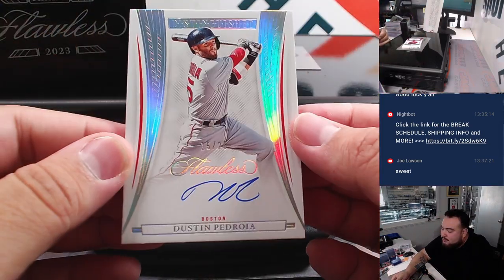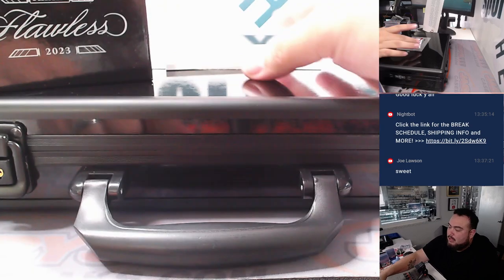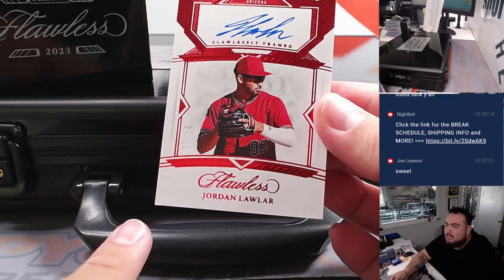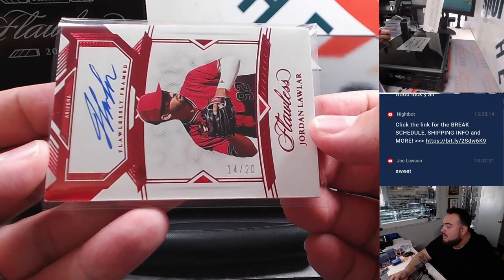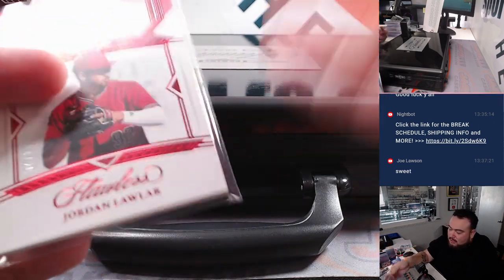Then we have a Dustin Pedroia, 15 out of 25, for the Red Sox going to Ryan. And last but not least, how about another nice hit for the Arizona Diamondbacks — Jordan Lawler. There's a little bit of chipping in that corner, just to show it — not crazy, but it is 14 out of 20. Another one for Joe. Look Joe, spot four man, killing it. You got that Drew Jones, now you got the Jordan Lawler.